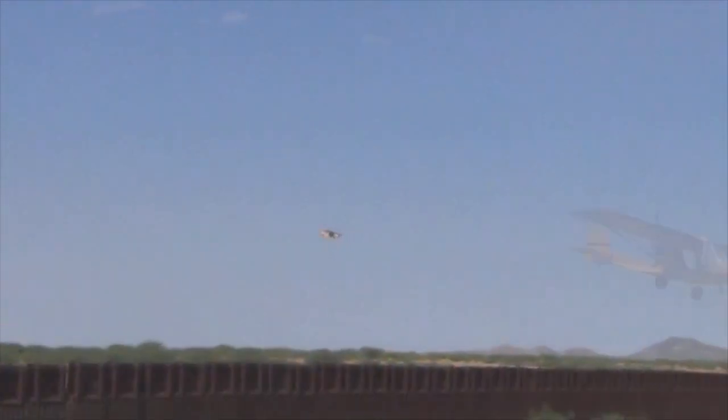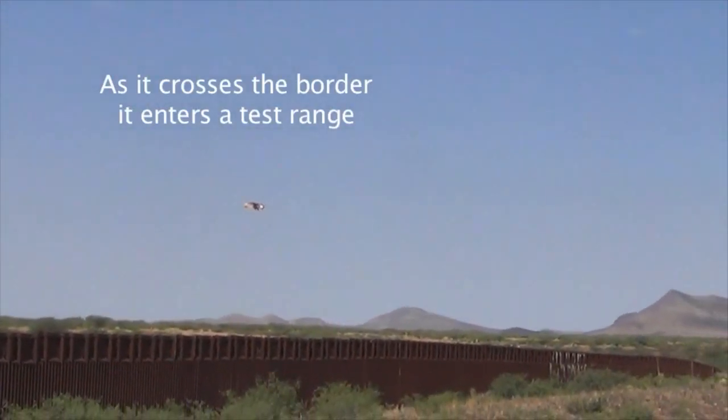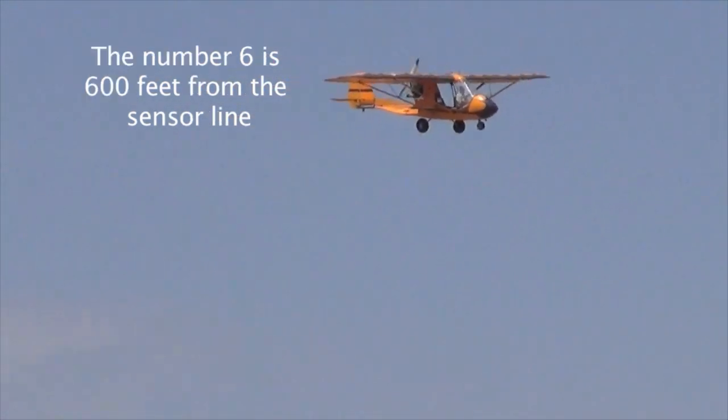This is the aircraft. U.S. Customs and Border Protection radar could not detect this aircraft.